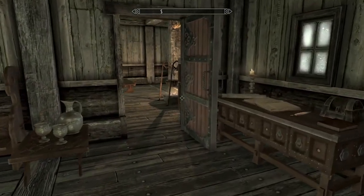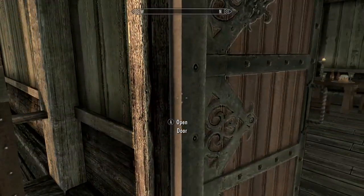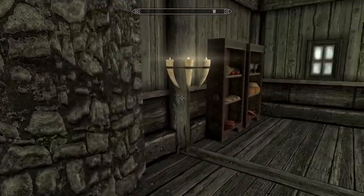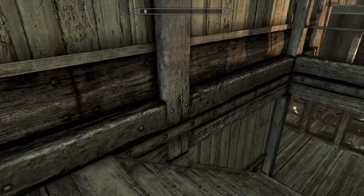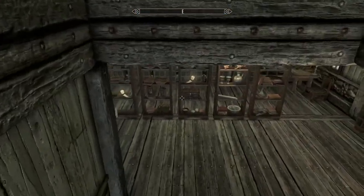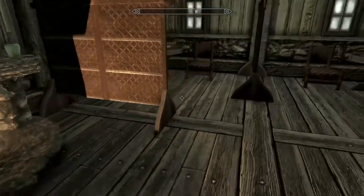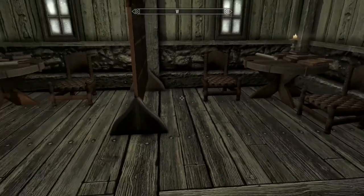Don't steal from the bookstore, people. I like this — it looks exactly like a bookstore. Shelves and shelves of books. The open shelves with little books and other little objects. He's also got enchanting and alchemy in here, and little private places to read.